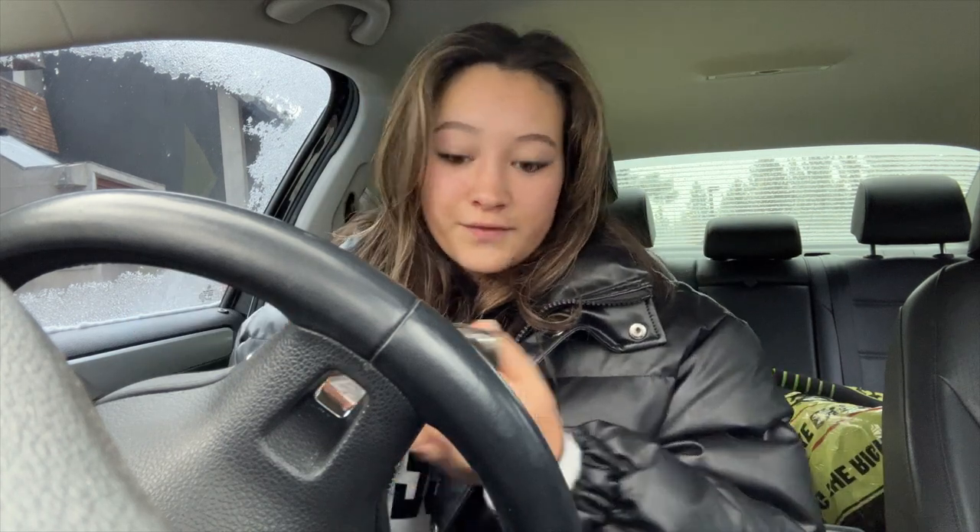Coming to you from my phone because my camera battery just died — we're at the gym. I've been drinking my Celsius and I'm going to work out. Today is all about legs: I'm going to do a pilates burn, then some cardio, and then weight lifting. I hate filming myself doing weight lifting because I make the weirdest faces, but I only have about 45 minutes and you can still get a really great workout in.